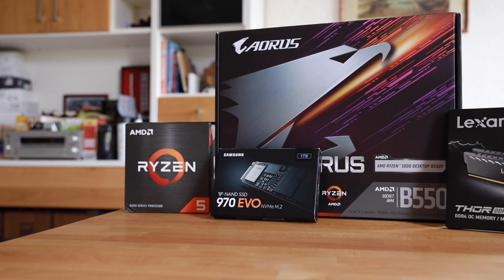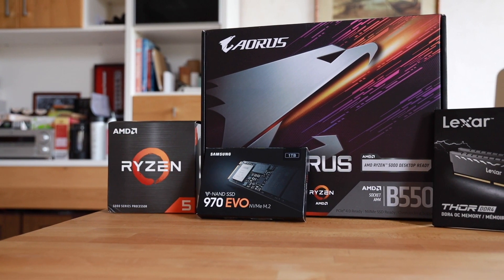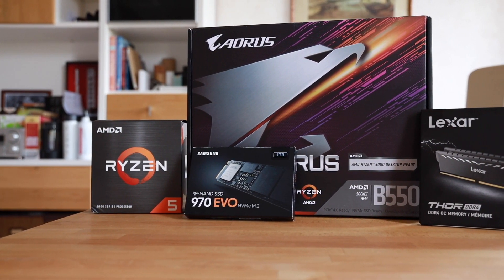Today I'm sharing my best Ryzen 5600x gaming PC build — how to put together a gaming PC for around one thousand dollars for WQHD resolution. I'll walk you through my personal build and how I select the parts.